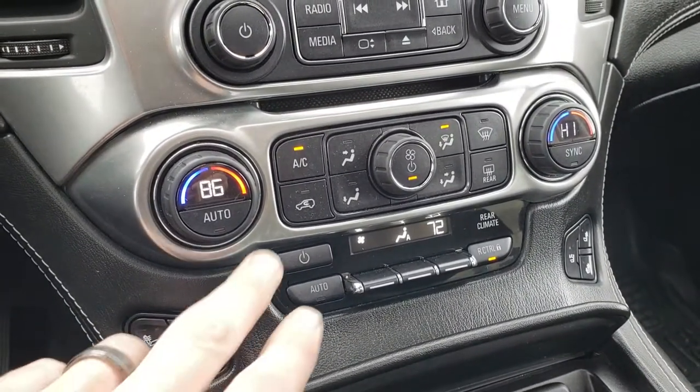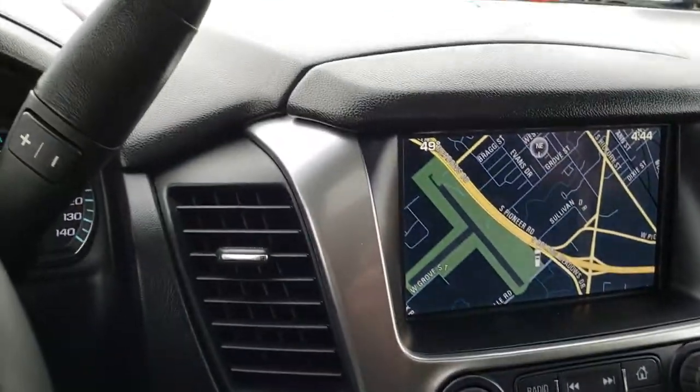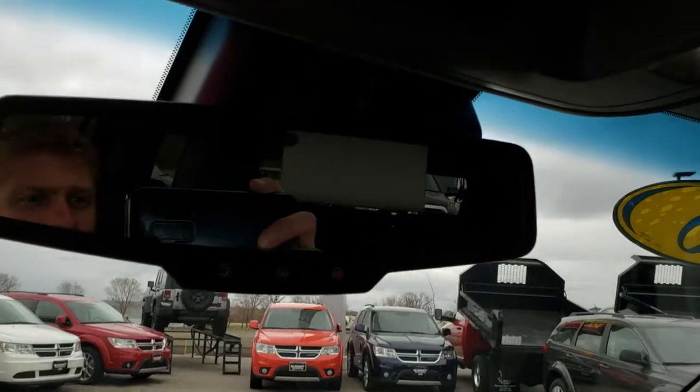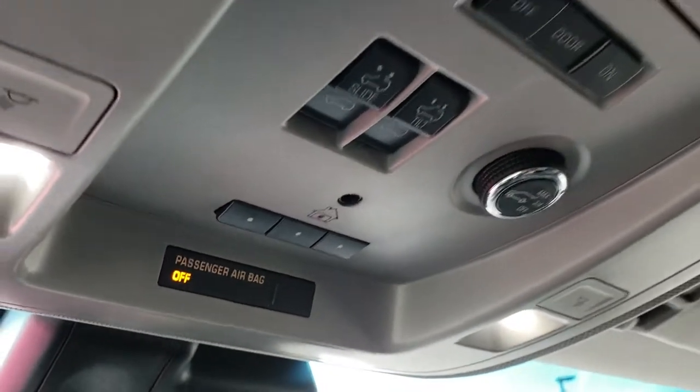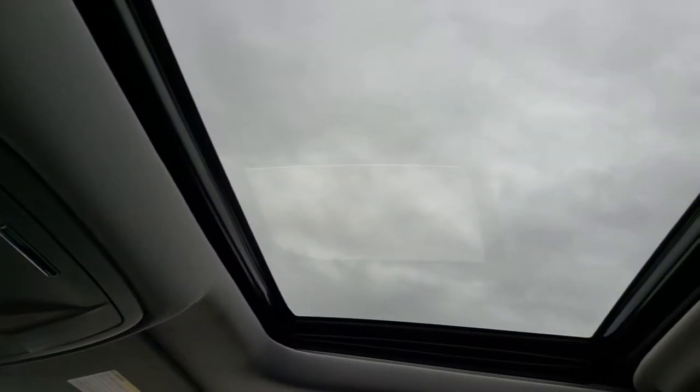Heated seats, cooled seats, dual climate control, and push button start. This one has OnStar, the HomeLink in the mirror, and the power sunroof.